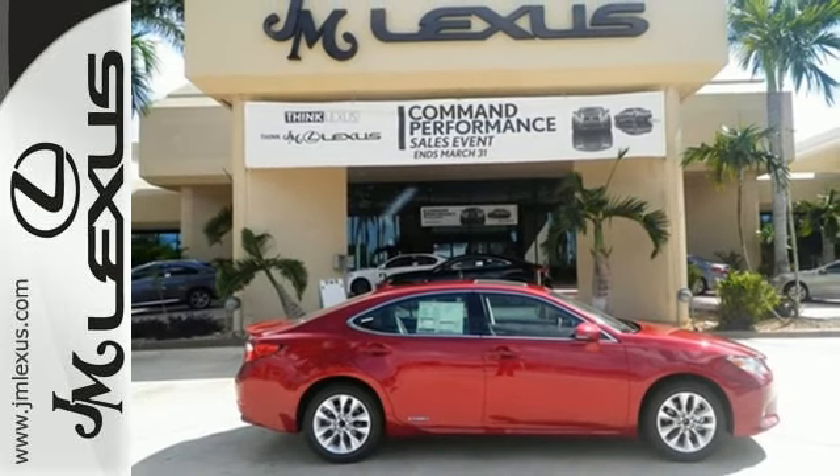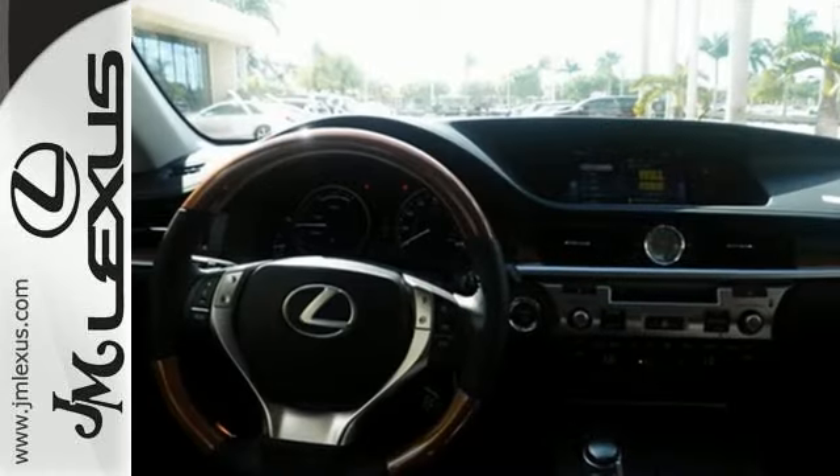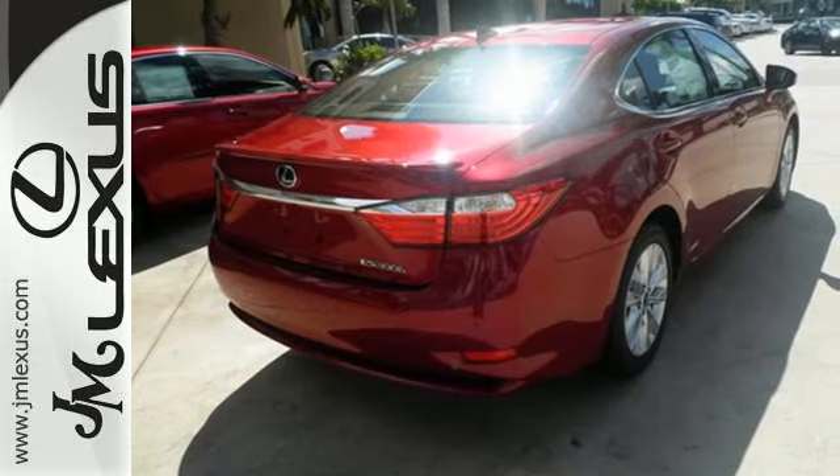Find pleasure in features like the sunroof, HomeLink, and smart access. This ES300H also has drive mode select, dual zone climate control, and an illuminated entry system.